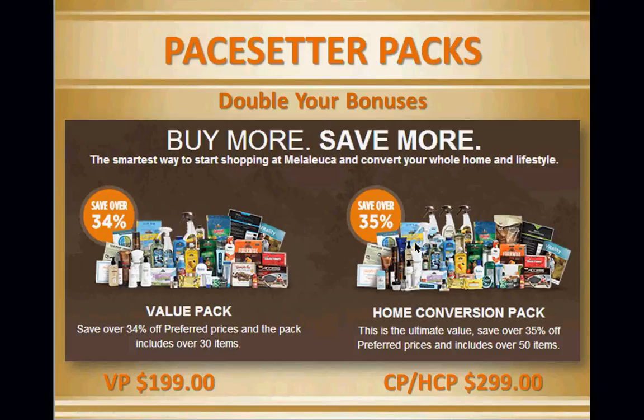Your Pacesetter Packs give customers 34% more savings with the Value Pack or 35% with the Career Pack. The Value Pack is $199 and the Career Pack — also known as the Home Conversion Pack — is $299. You only have to purchase it one time to double your bonuses in the company. This is the same price it was 13 years ago when we joined, now with more products, and everything still comes with a 100% money-back guarantee.